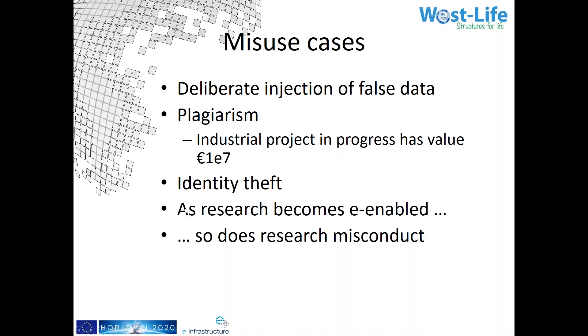Our work is to enable research — and it's a useful question: are you making research misconduct proportionately easier, or proportionately harder than doing the right thing? Yes, very interesting thought there.